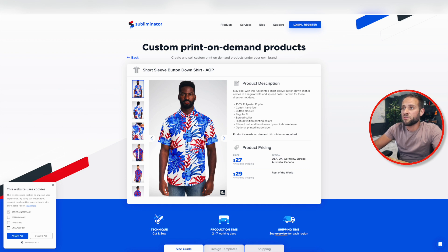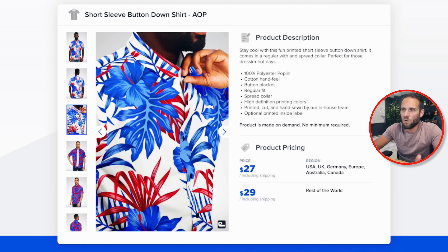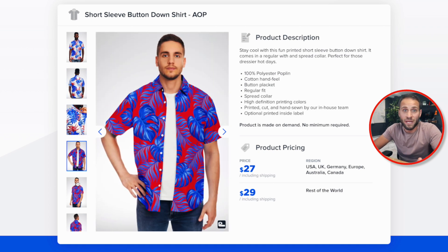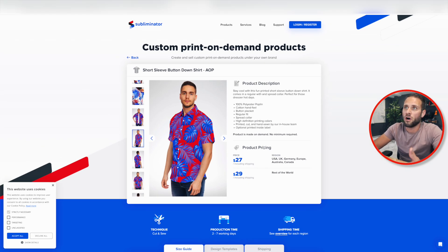The supplier you can get this from is called Subliminator. They have a print-on-demand app inside of the Shopify app store — you can easily install it onto your store and begin selling this product. They describe it as 100% polyester poplin, which explains that dress-shirt-like feel. They did a tremendous job on this product. It's going to cost you $27 including shipping, so there's definitely decent room to be profitable on this item.